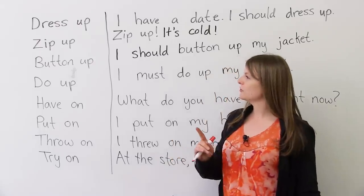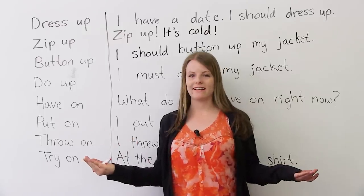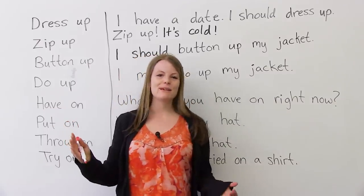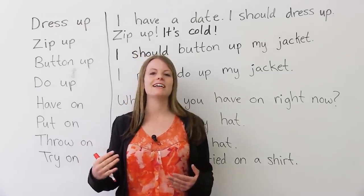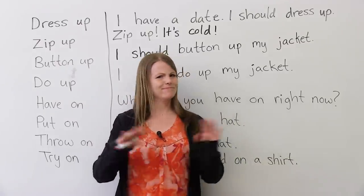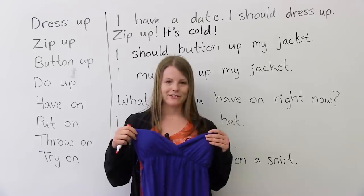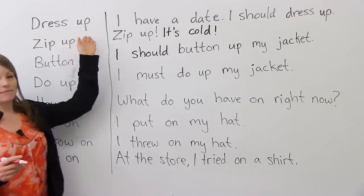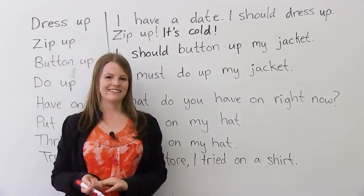The first verb I want to teach you is 'dress up.' What does it mean to dress up? When you dress up, maybe you have a hot date — the boy or the girl of your dreams and you want to look good. You will dress up, meaning you will wear something that looks extra good. Right now I'm wearing this sweater — not dressed up. If I wanted to dress up, maybe I would put on this nice dress. Example sentence: I have a date. I should dress up tonight.